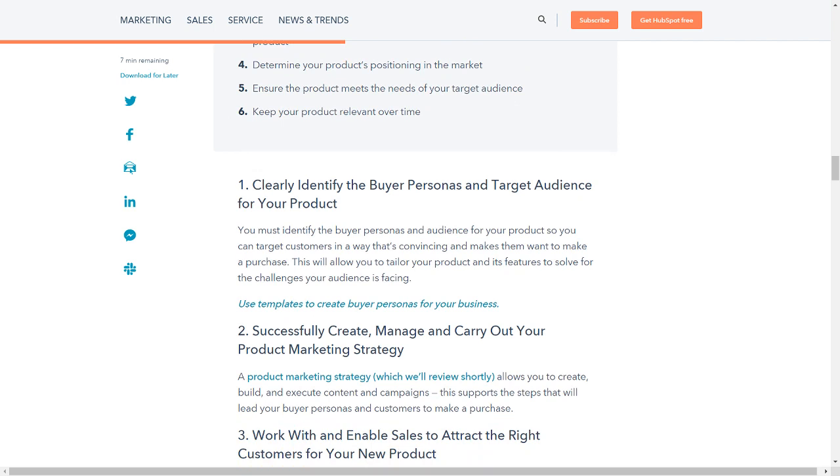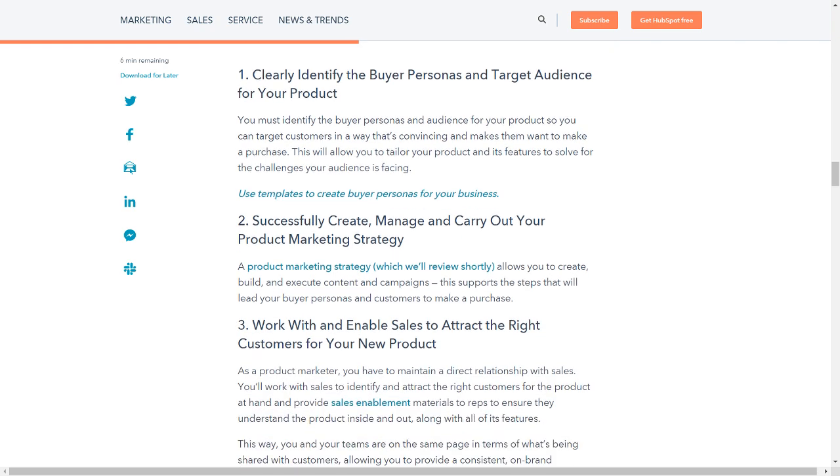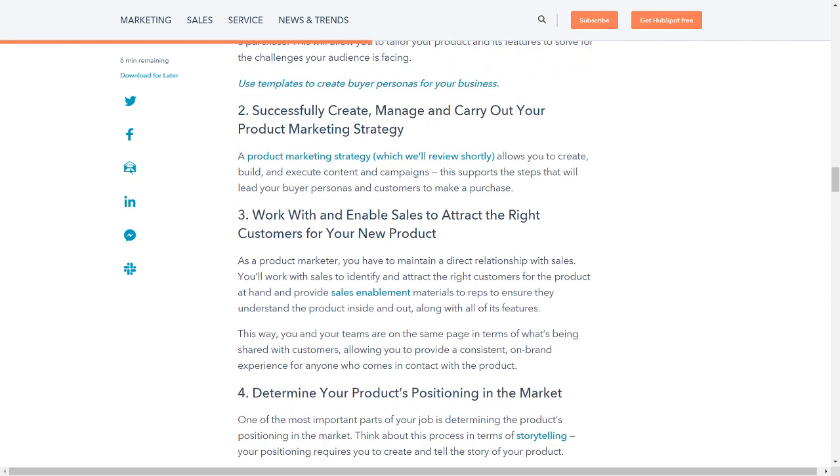You must identify the buyer personas and audience for your product so you can target customers in a way that's convincing and makes them want to make a purchase. This will allow you to tailor your product and its features to solve for the challenges your audience is facing. Use templates to create buyer personas for your business. A product marketing strategy allows you to create, build, and execute content and campaigns that support the steps leading your buyer personas and customers to make a purchase.